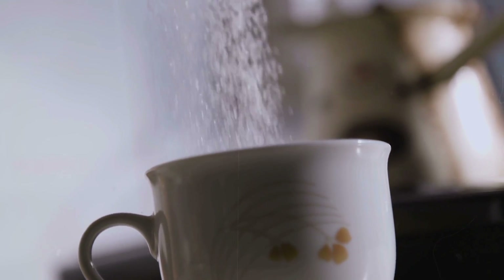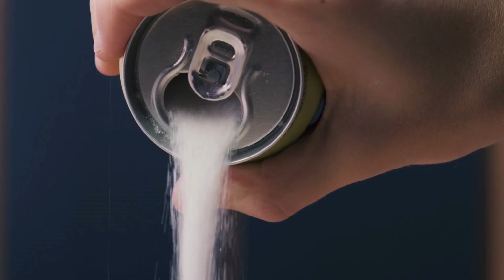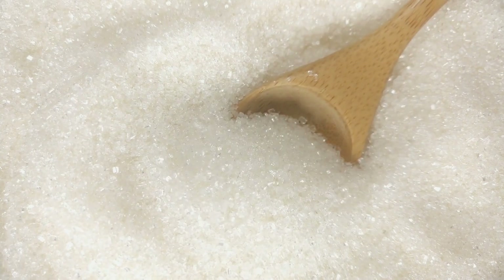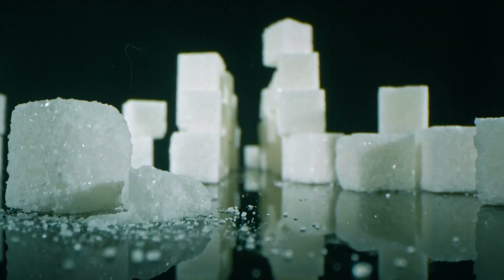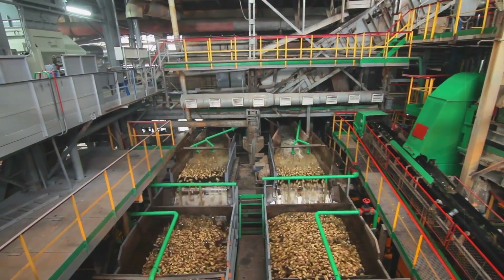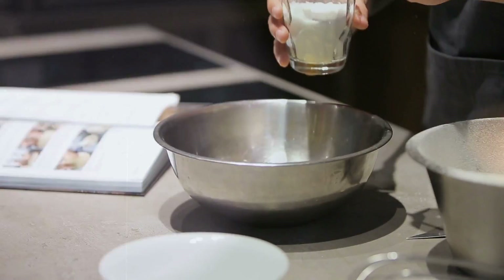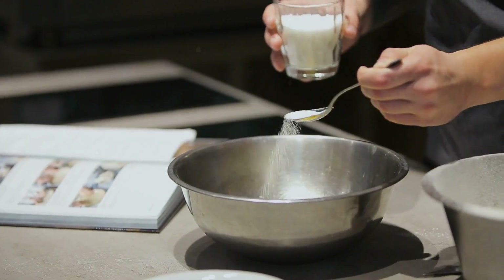Have you ever wondered where the sugar in your morning coffee comes from? It's not just from the supermarket. Join us on a fascinating journey from field to spoon, where we'll unveil the sweet secrets behind one of the world's most beloved commodities. Stick around till the end and we'll share some surprising facts about sugar that you've probably never heard before.